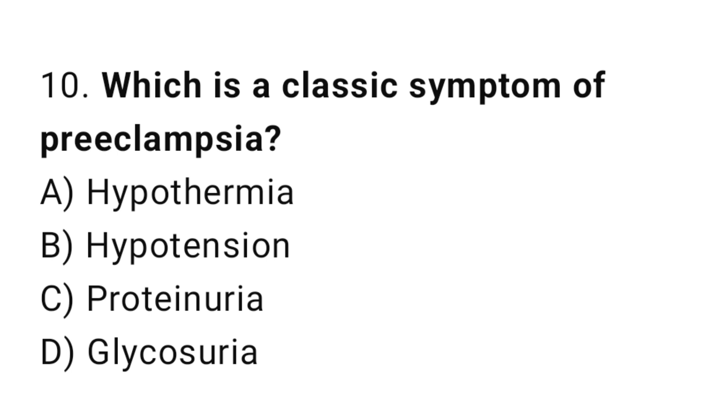Question 10. Which is a classic symptom of preeclampsia? The right answer is C: proteinuria.